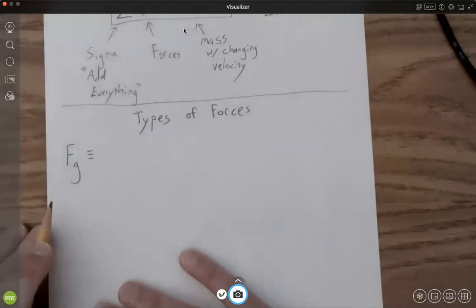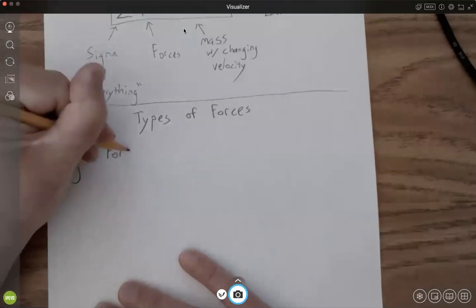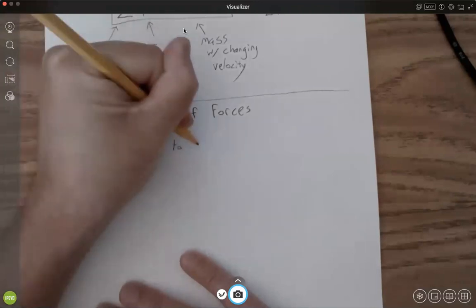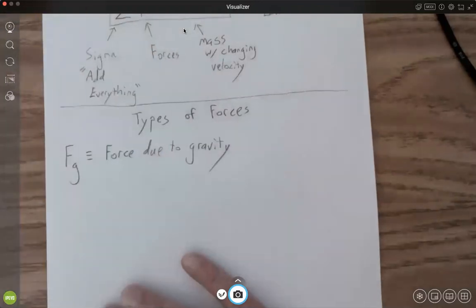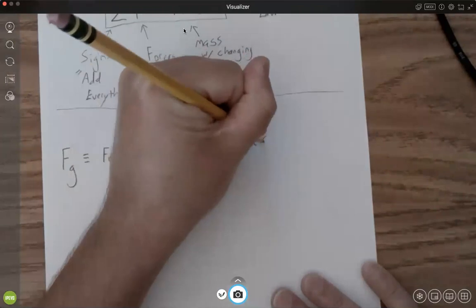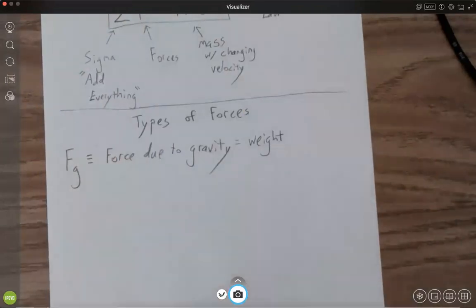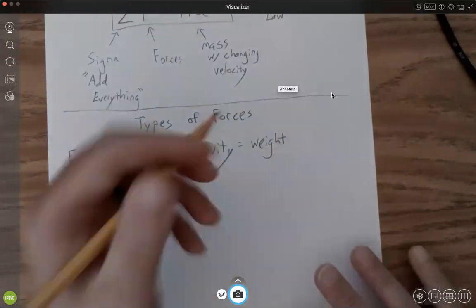F sub G is the force due to gravity. This is also known as the weight of an object.